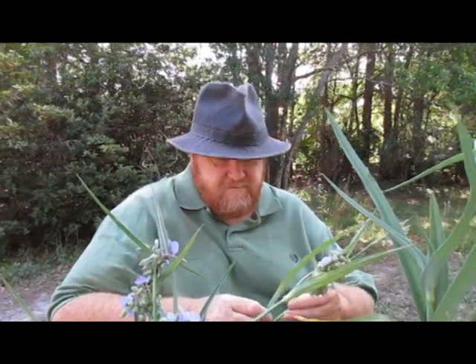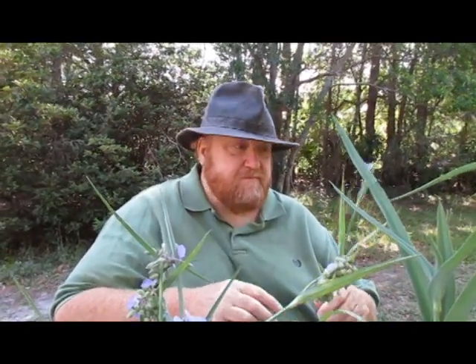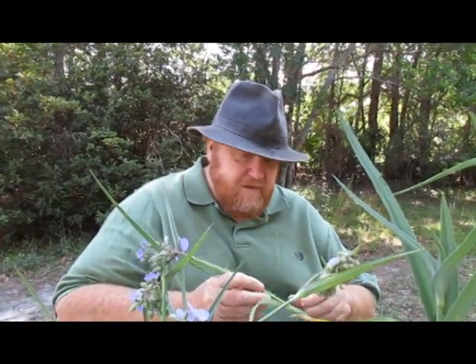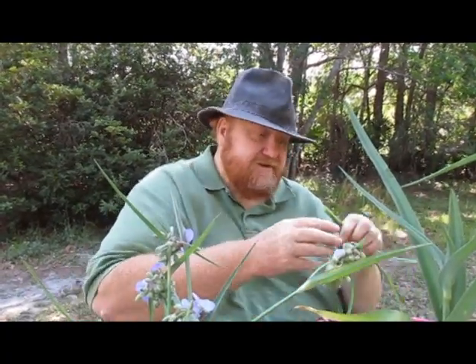What does it taste like? It's not bad. It's kind of a plain taste. They were saying it's kind of a plain type green, but it's good. It would be good in salads, and would probably be good sautéed too.